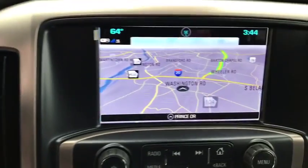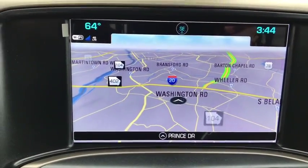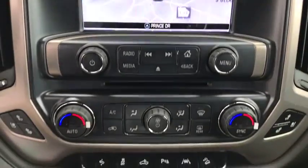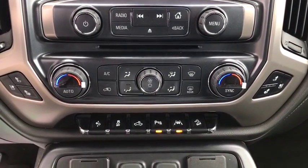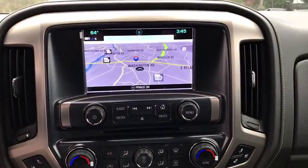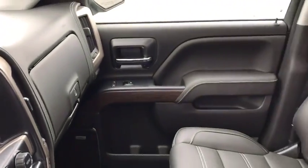Dual airbags, chrome mirror caps, power steering, four-wheel disc brakes, center armrest, universal garage door opener, compass, security system, fog lights, power windows, and heated steering wheel. Is love at first sight really possible? Let us know when you stop in.